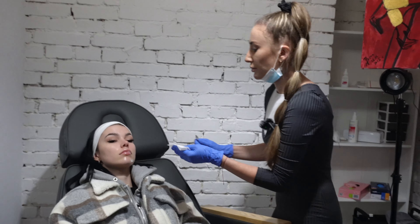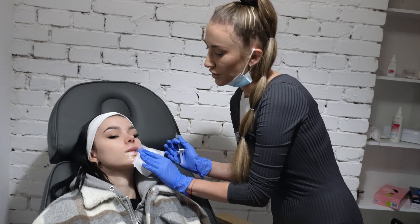Żeby ten podbródek delikatnie zniknął, chociaż jego i tak praktycznie wcale nie ma. Ale ja jestem jako królik doświadczalny, żebyście wy nie musiały iść w ciemno na takie zabiegi. Ja bardzo lubię medycynę estetyczną, mam zrobione usta i raczej nikogo to nie zdziwi.